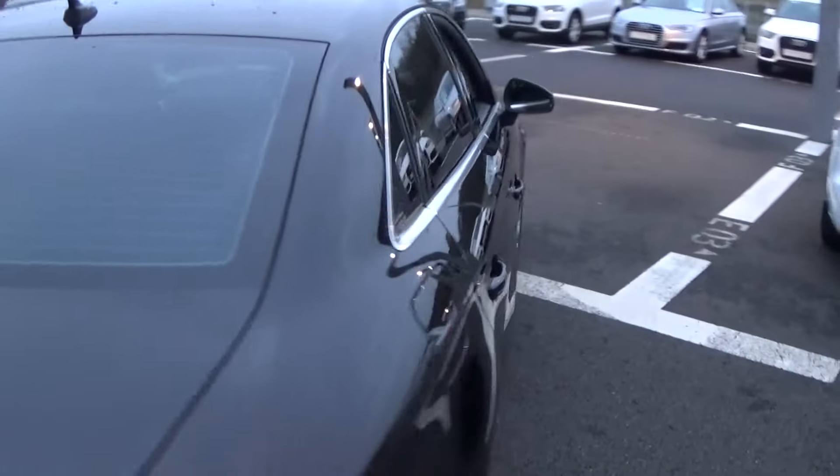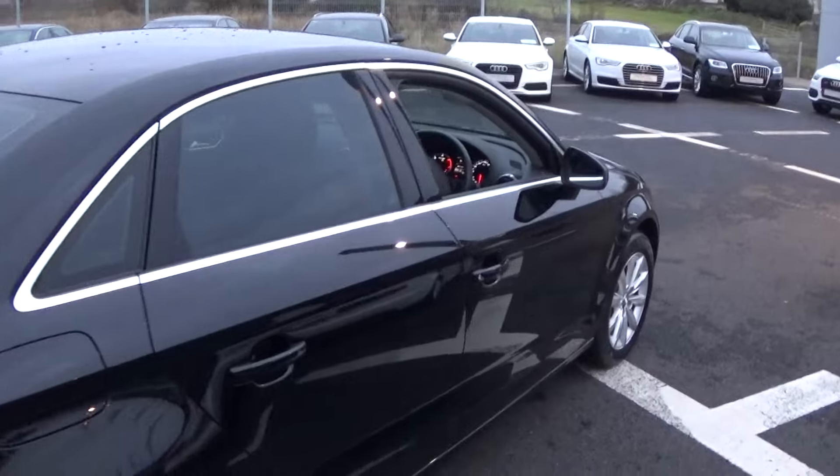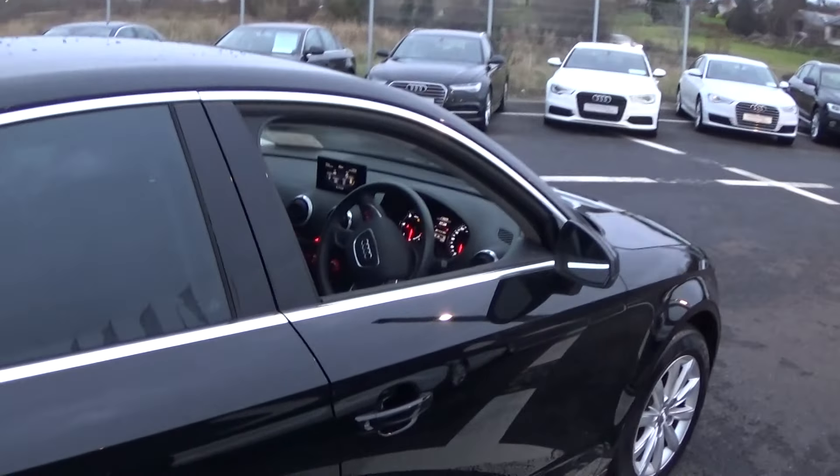Just popping the boot lid open here — tucked away we have your spare wheel should you need it. And finally, making our way to the driver's cockpit.